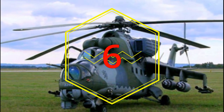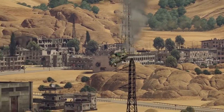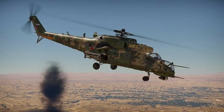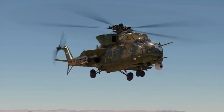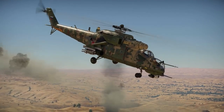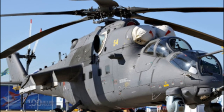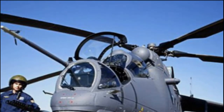Number 6: the MI-35M, maximum speed 310 kilometers per hour. It is an improved modification of the MI-24 helicopter, designed to destroy armored weapons and equipment, provide airborne support, and fire support for ground forces. It can carry up to eight paratroopers or four wounded on a stretcher. The crew is two or three people. Serially produced since 2005, operators include Russia, Venezuela, Iraq, Brazil, Nigeria, Mali, Pakistan, Azerbaijan, and Kazakhstan.